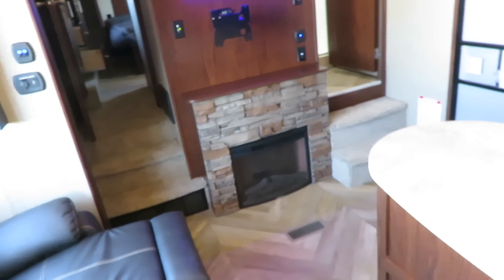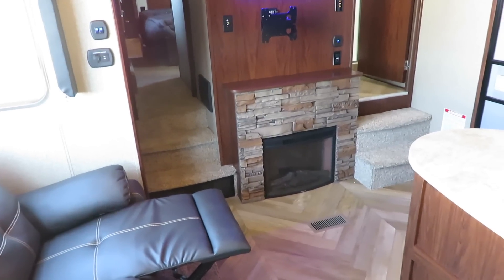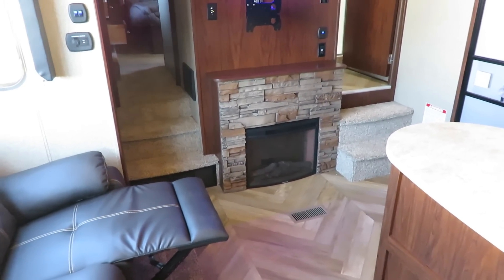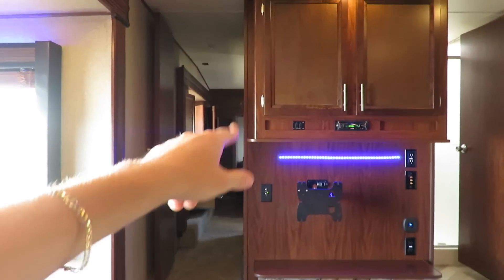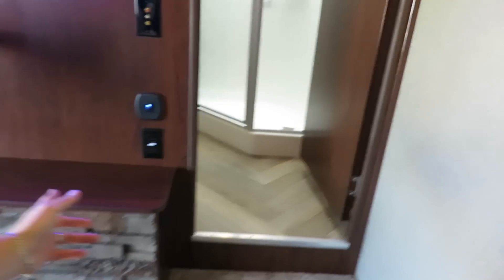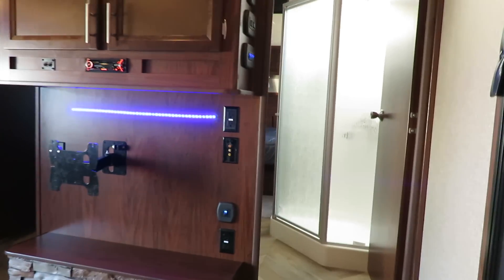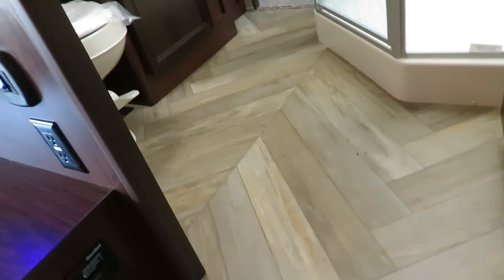The electric fireplace is awesome in this class because it helps you heat the RV without burning through your propane — it's an electric-only appliance and won't run on 12-volt, so you do need park power for it. The TV will be included, and there's a Bluetooth stereo system along with outside entertainment options. One of my favorite features: the bathroom is positioned so you don't have to monkey with slides to get to it — easy access, easy peasy. And the floor covering in here is really good.